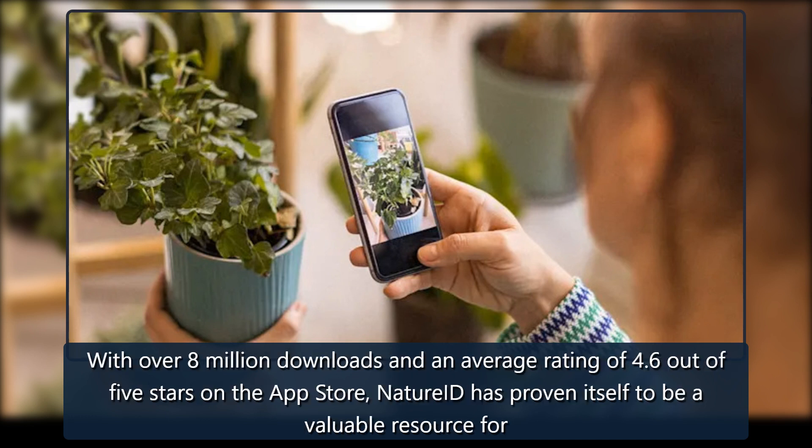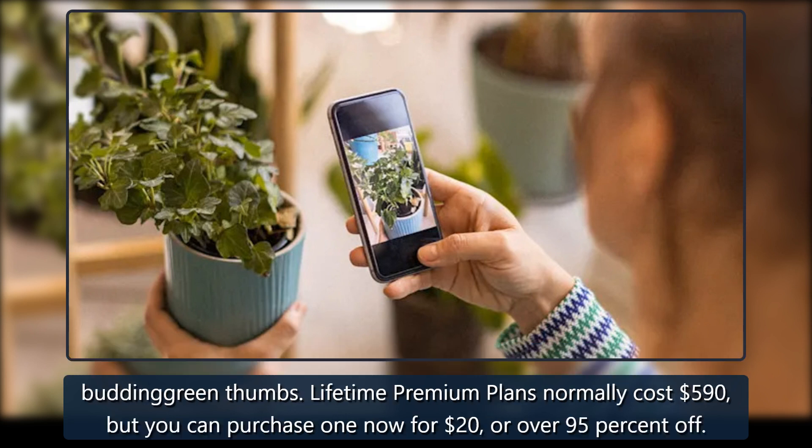With over 8 million downloads and an average rating of 4.6 out of 5 stars on the App Store, Nature ID has proven itself to be a valuable resource for budding green thumbs. Lifetime premium plans normally cost $590, but you can purchase one now for $20, or over 95% off.